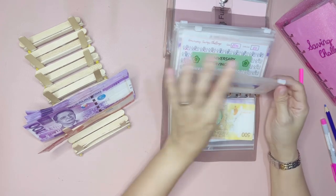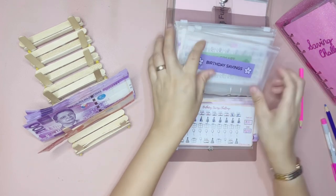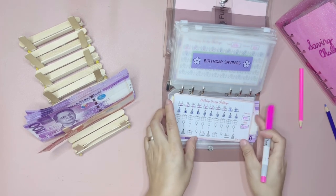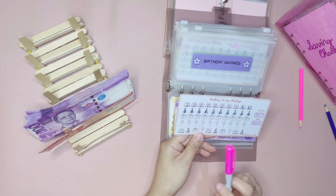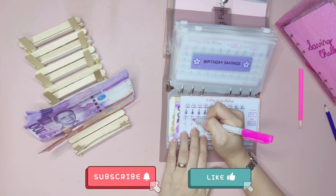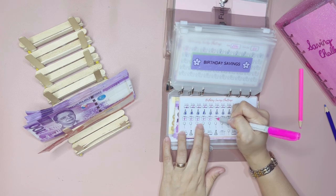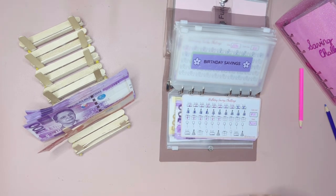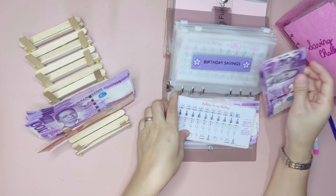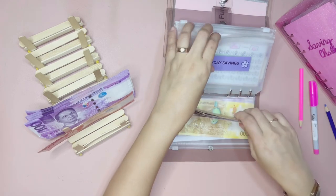Next up is the birthday savings challenge, which is for my son's birthday in September. Each of these birthday icons is also worth 50 pesos, so let's go ahead and color six birthday icons. This is for my son's birthday in September — just a simple birthday treat for him. That's 300 pesos. I really hope I'll be able to finish this before September.